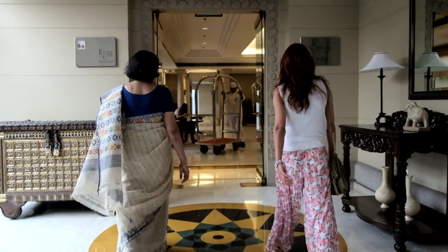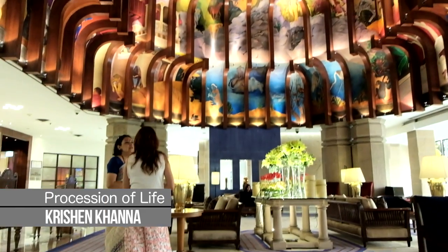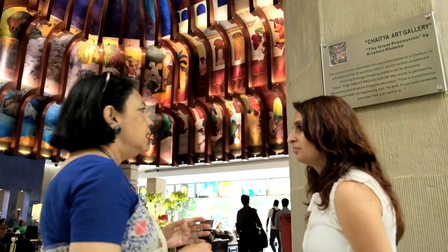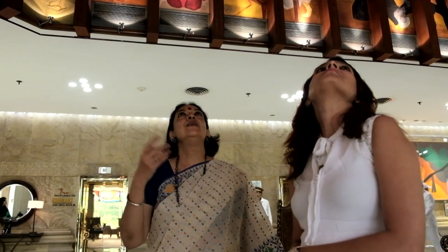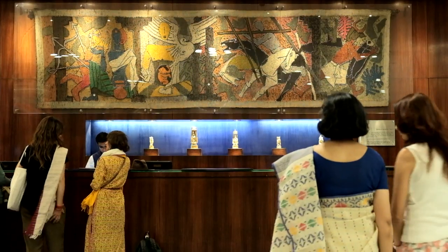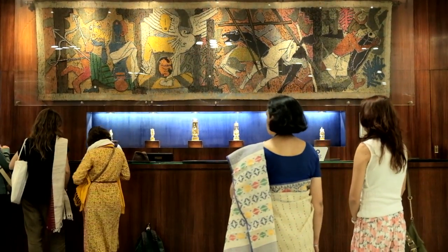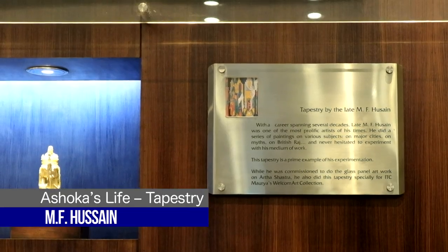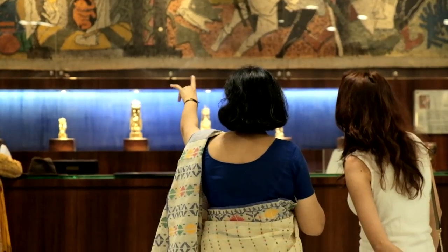While walking around at ITC Maurya with Ishani, there were three pieces of art which actually stood out. One was 'The Great Possession of Life,' made by Krishan Khanna. The second one is a tapestry placed at the reception, by the great M.F. Hussain, and it depicts different life stages of Ashoka.